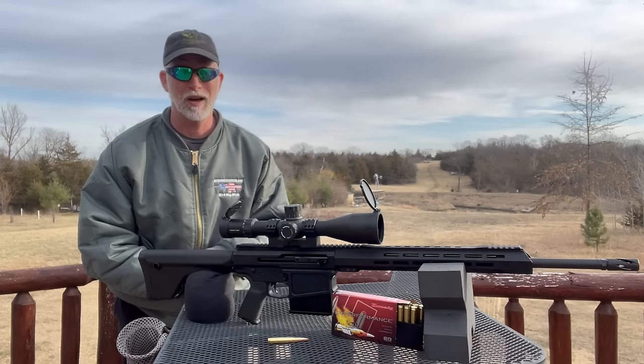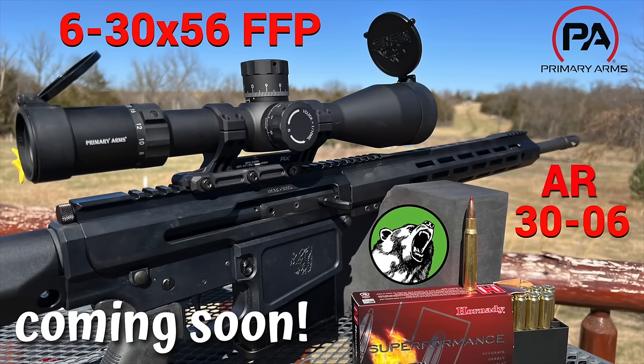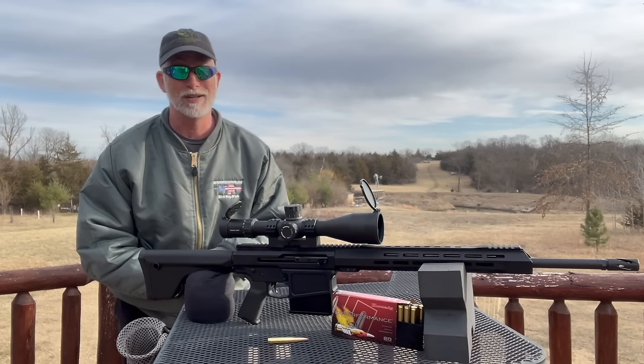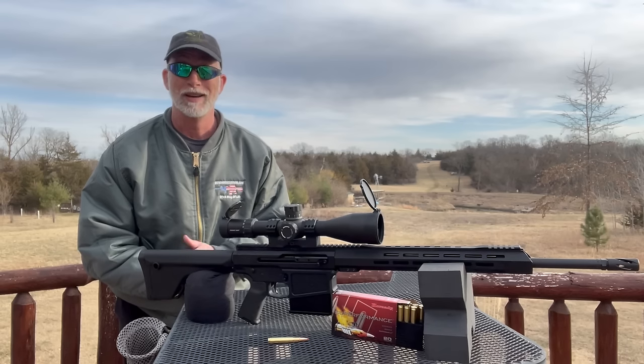For the optic, I wanted something really nice and high-end. I'm going to use and review the Primary Arms PLX-5, the 6-30x56 FFP ACSS Apollo with the 6.5 reticle. Yeah, that's a mouthful. Primary Arms makes some really nice optics, and this is their flagship, highest-end optic. It seemed fitting for this review.